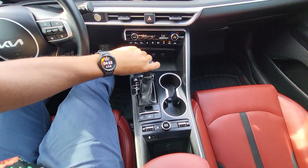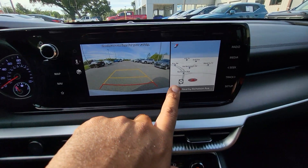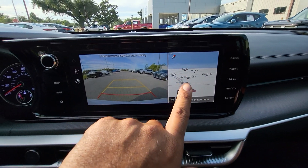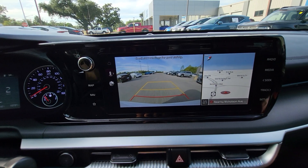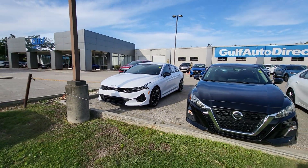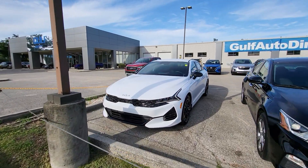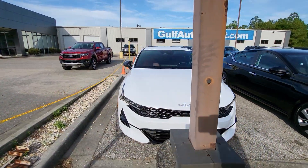Let's go ahead and put it in reverse real quick so we can check out that backup camera. You have your backup camera here and if you notice, your navigation still shows up right on that screen there. Once again, James here at Gulf Auto Direct — if you have any questions feel free to give us a call. We can do everything all over the phone and have free delivery up to four hours away. Thank you for choosing Gulf Auto Direct.